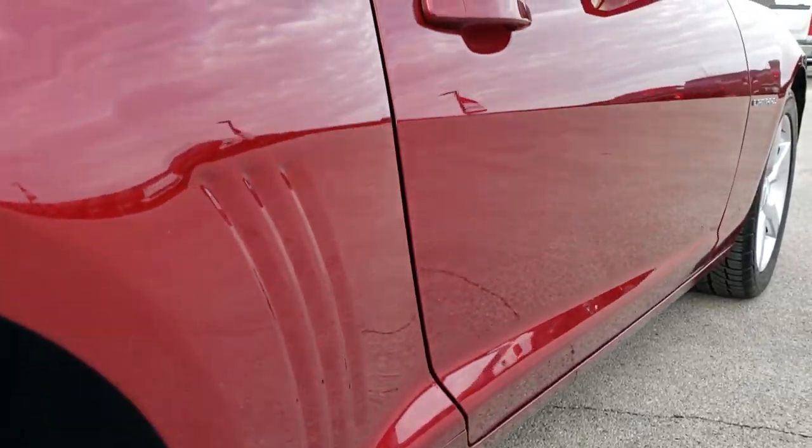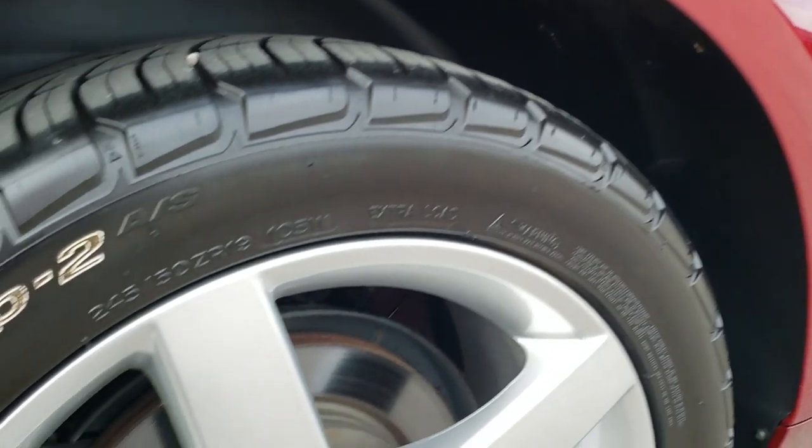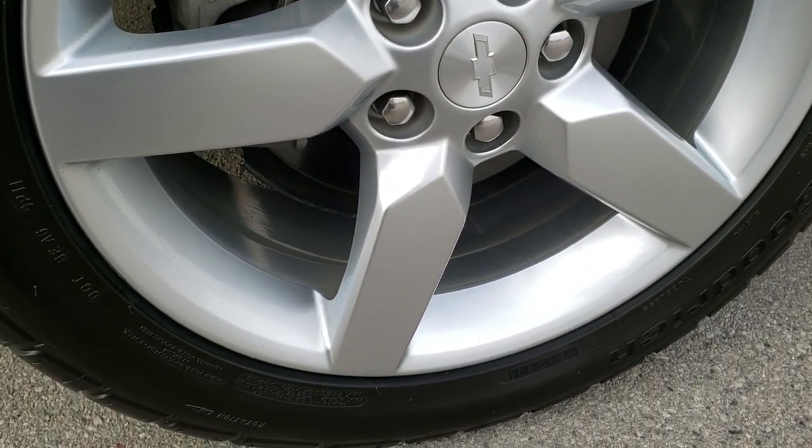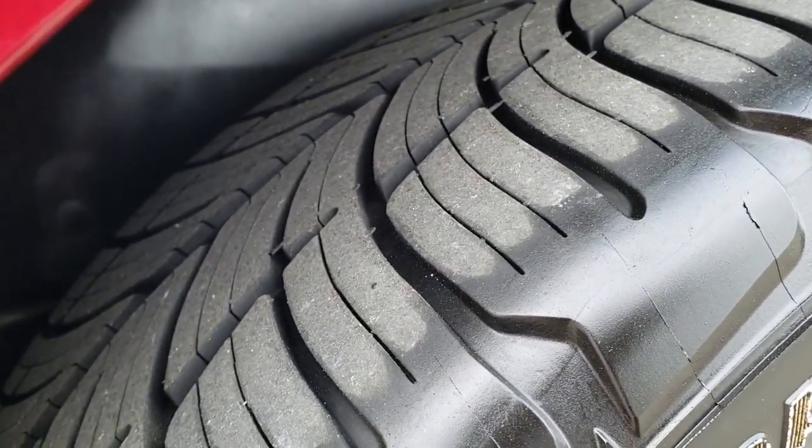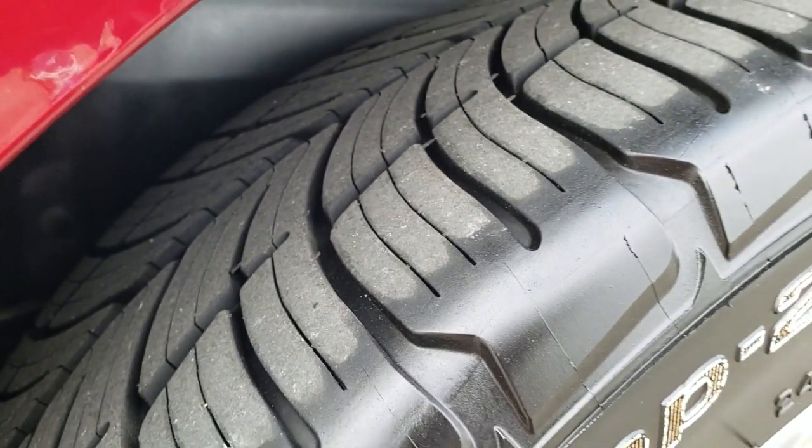Down this side, pretty clean. Maybe one tiny little ding on that passenger side door, but nothing too major. Passenger side rear rim — really nice condition. And the back tires have just as much tread as the front tires.